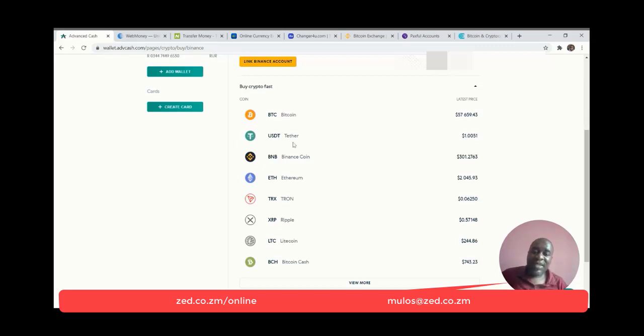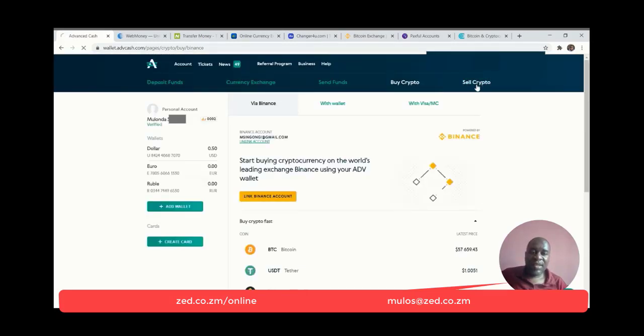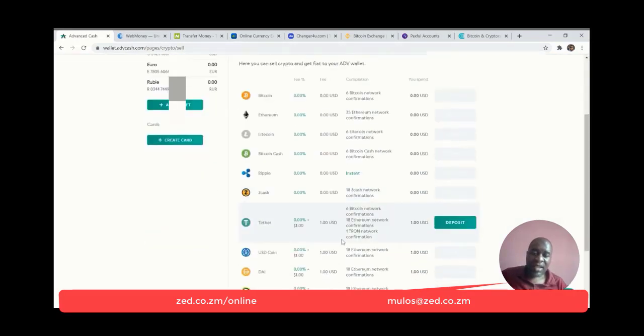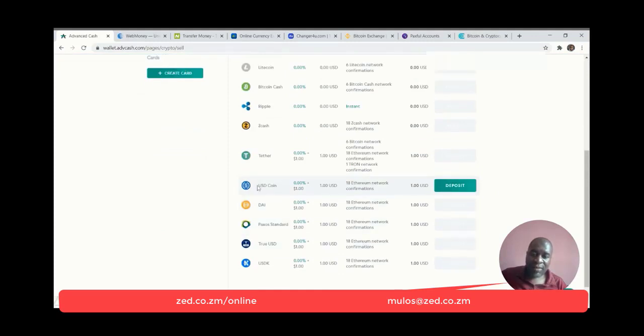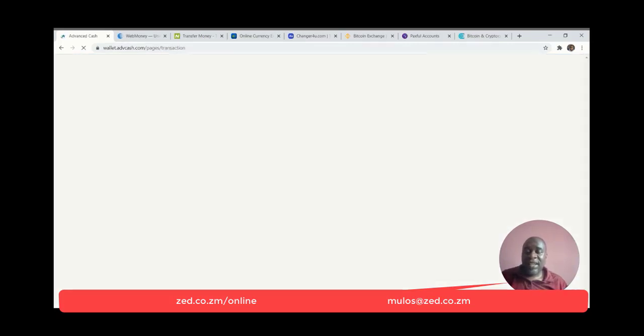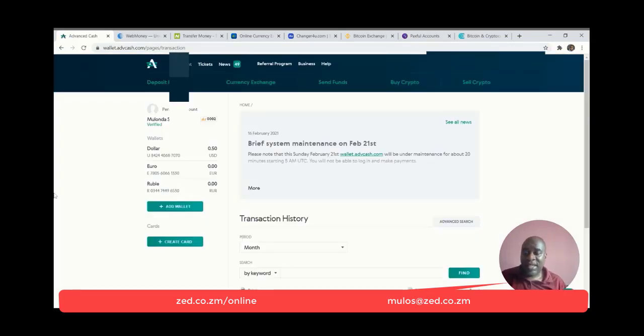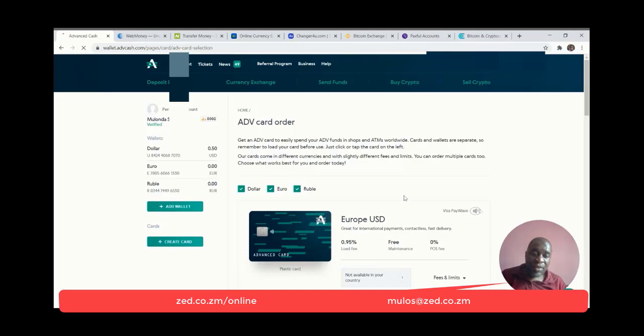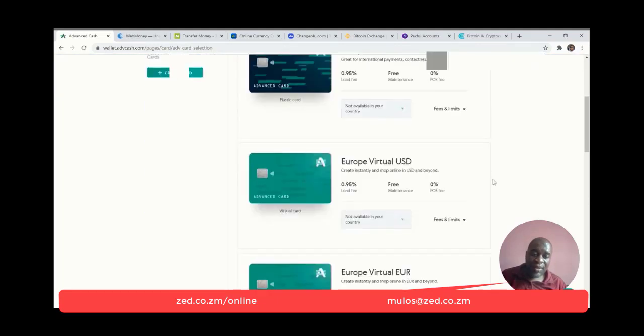If you are selling cryptocurrency, this is a place where you can sell — there are no fees for selling cryptocurrency and you get your cash relatively fast. There are some fees for selling USD Coin — a $1 fee — but the others are relatively affordable. The only complaint is that some of the best benefits of having an Advanced Cash account, like the Advanced Cash card, I can't get that in Zambia. Creating a card outside of Europe is not available — it says 'not available in your country, will be available soon.'